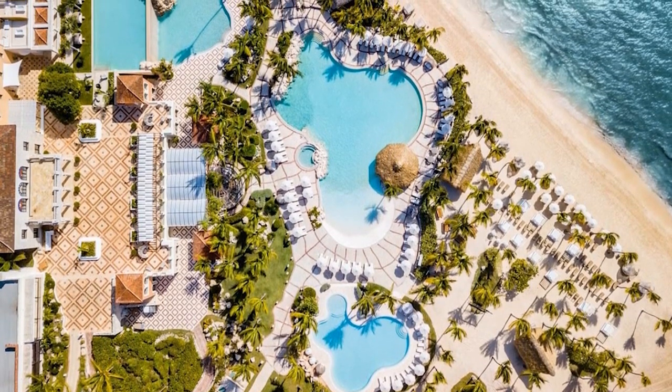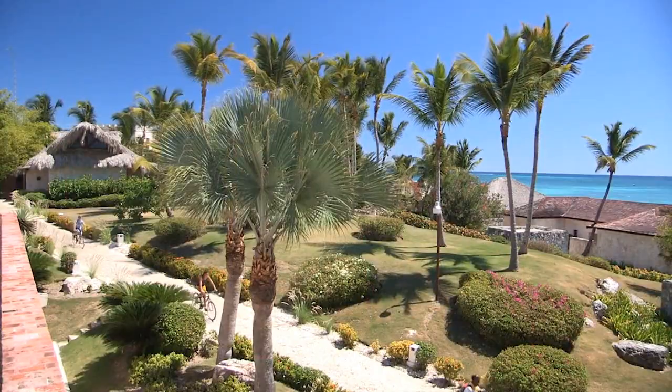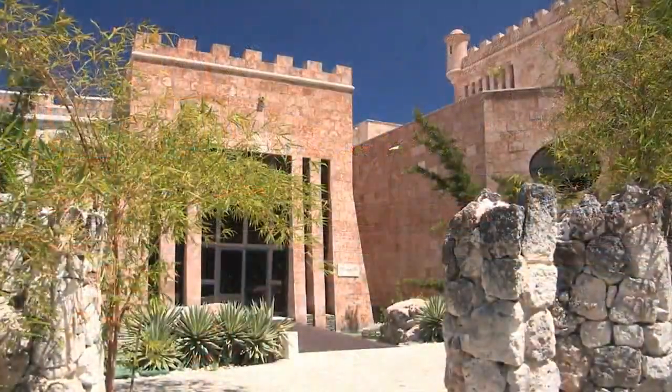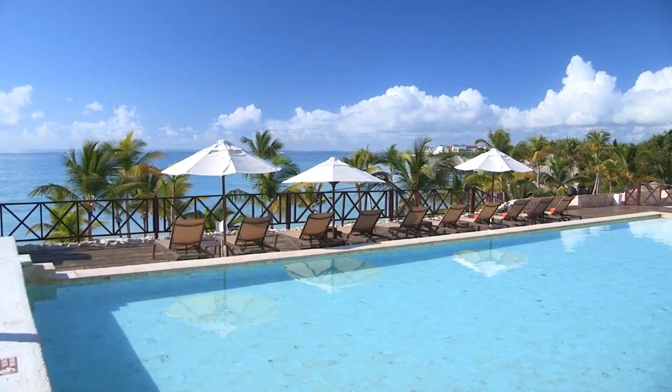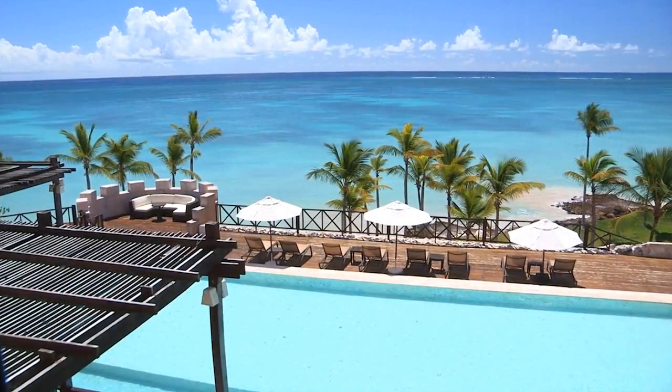Number five: Sanctuary Cap Cana. This is an elegant luxury hotel located in one of the most exclusive areas of the Dominican Republic, Cap Cana. The hotel is known for offering guests a complete vacation experience where luxury, comfort, and personalized attention are combined to create a memorable stay. The rooms and suites are designed in a modern and sophisticated style reflecting the tropical and Caribbean atmosphere.